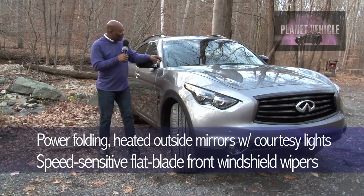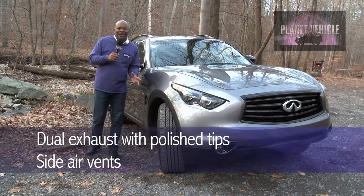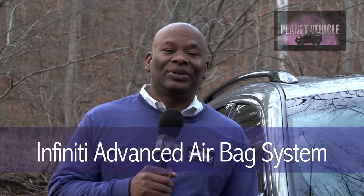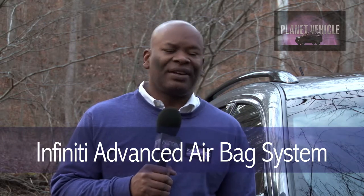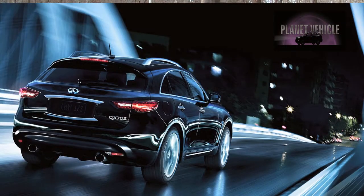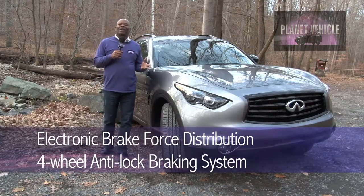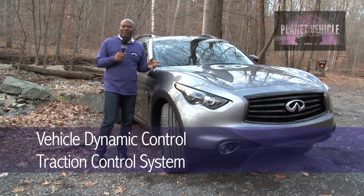There are speed-sensitive flat-blade windshield wipers, rear-window intermittent wiper and defroster with timer, dual exhaust with polished tips, and side air vents. Infiniti has the advanced safety airbag system, which includes dual-stage front supplemental airbags with seat belt sensors and occupant detection sensor that adjust their inflation rate depending on crash severity, seat occupancy, and seat belt usage. If the front passenger seat is empty, a sensor deactivates the passenger side airbag. You've also got driver and front passenger side-impact supplemental airbags, roof-mounted curtain side airbags with front seat active head restraints, electronic brake force distribution, brake assist, four-wheel anti-lock braking system, vehicle dynamic control, and traction control system.